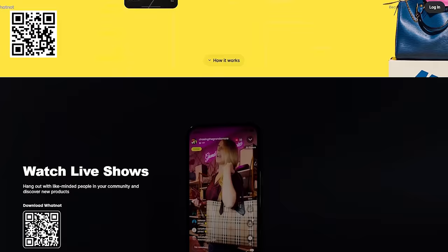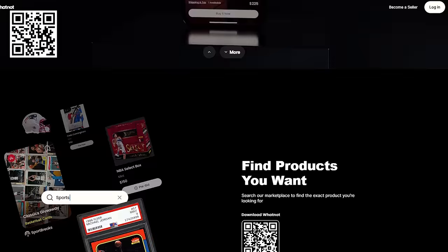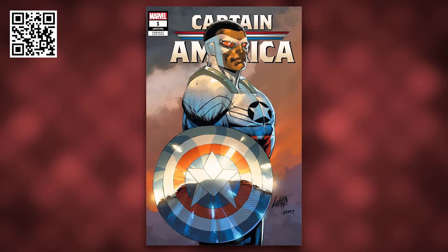If you're not familiar with Whatnot, it is the single greatest live shop platform where you can connect with your favorite creators while also picking up incredible deals through live auctions or buy-it-now catalogs — on items from comics and other collectibles to trading cards, sneakers, and almost anything else you can think of.